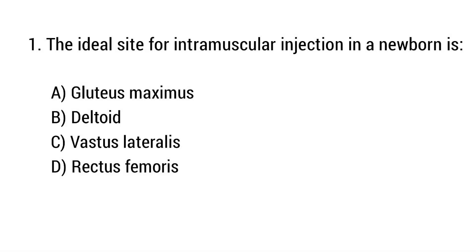Question number 1. The ideal site for intramuscular injection in a newborn is? The right answer is option C: Vastus lateralis.